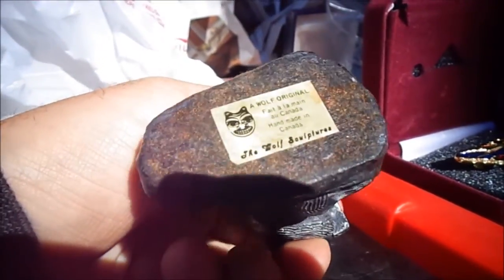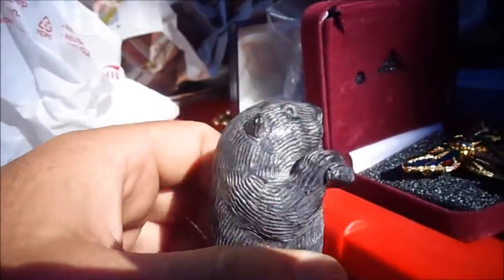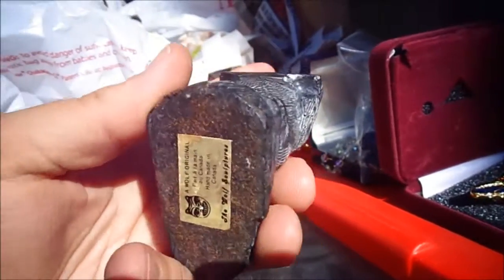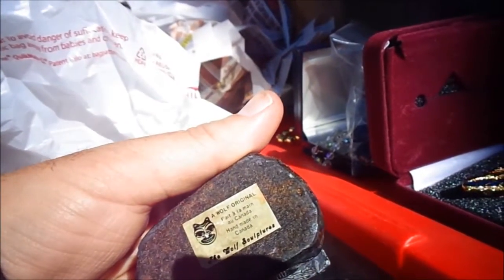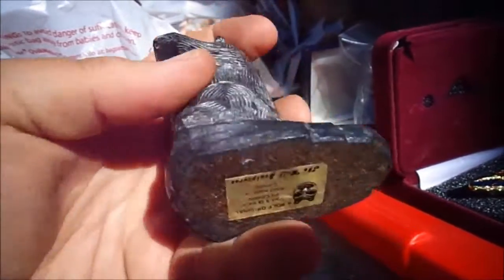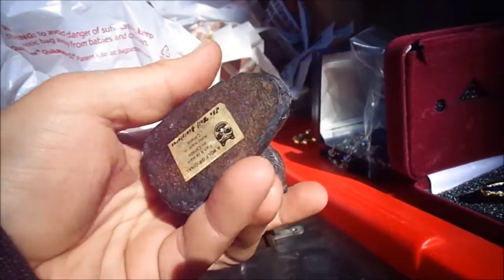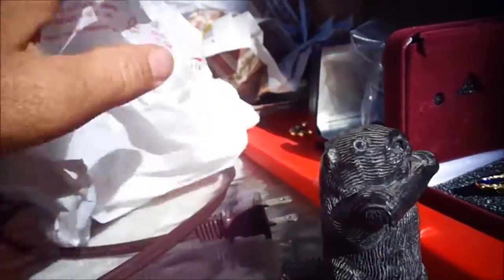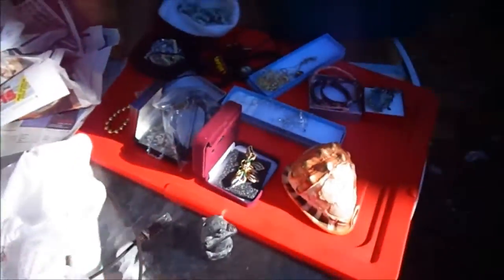A Wolf Original — it's a beaver chomping on a piece of wood. These are usually some kind of lava or stone. I think at the flea market this would sell for almost nothing, so if I want to make any money I'll have to put it online.